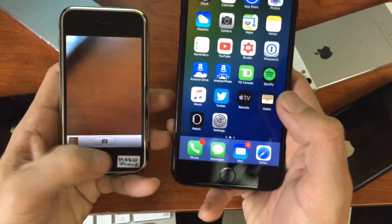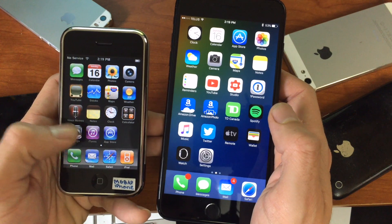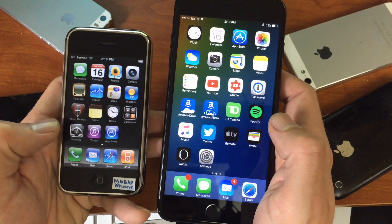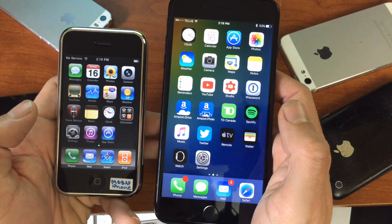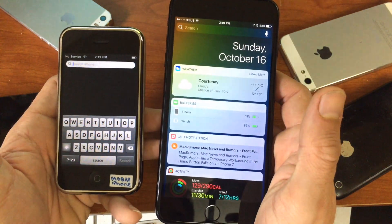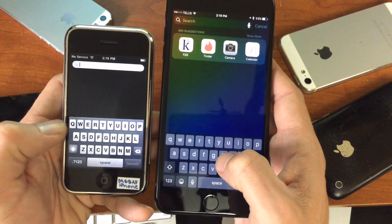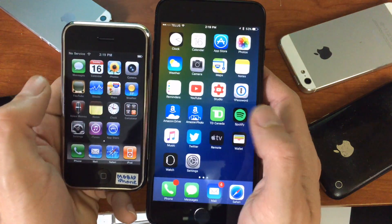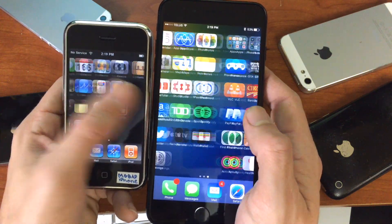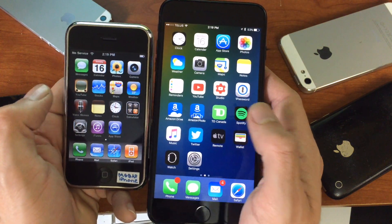A lot of other things have changed, including the face of iOS. This is iOS 10.1 versus iOS 9.3. As you can see, the animation and usability have been mostly the same, but there are quite a few differences. Even the keyboard, the control center — everything has kind of changed over the years. It's really neat to see how these devices have advanced.